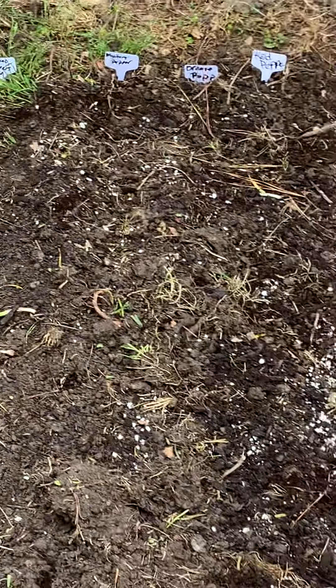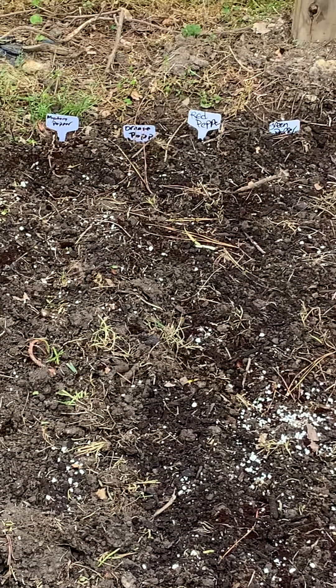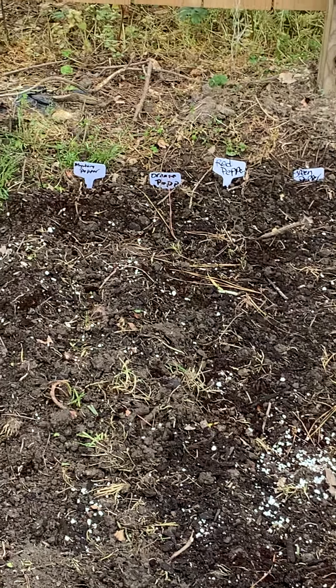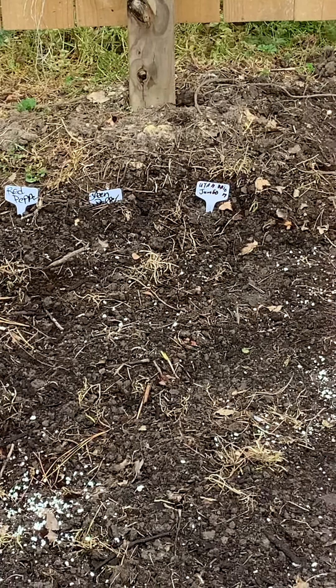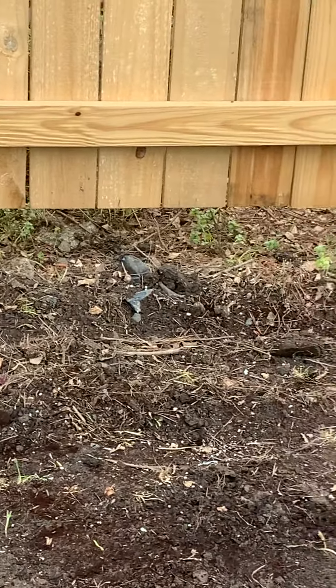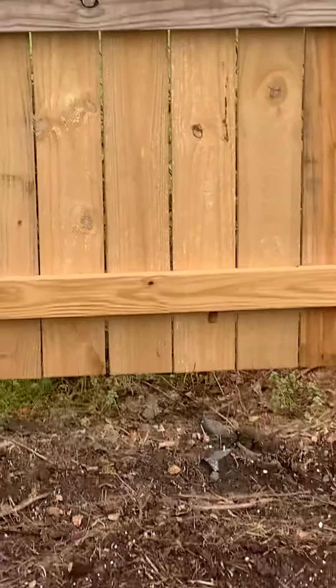Once they get larger I'll move them. I have jalapeño peppers, a mystery pepper because my husband didn't label what color it was, orange bell pepper, red bell pepper, green pepper, and I did some onions. I put three or four little corns on the back of this fence — we're gonna see what happens with that.